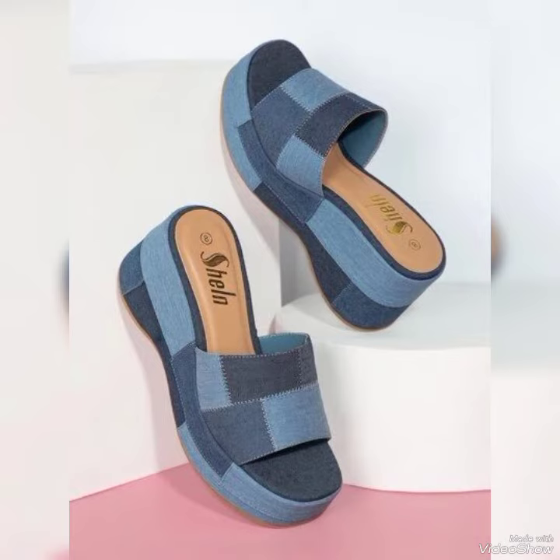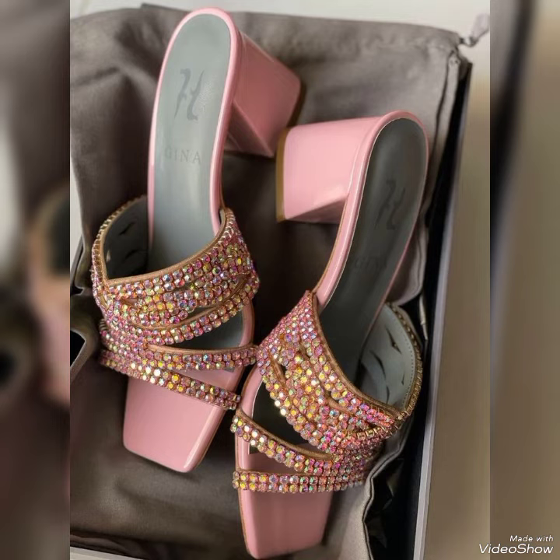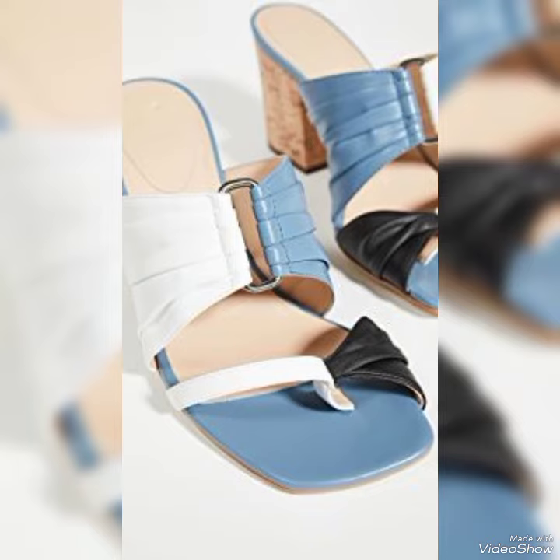Well, these heels you may wear them at any occasion — at a wedding, or as casual wear, or at any mini party or something else. But it all depends on your mood, your fashion sense, and your dressing.